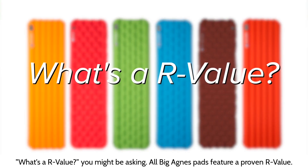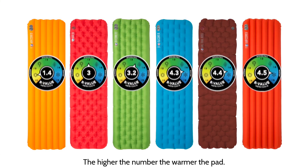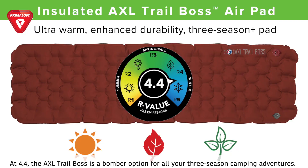What's an R-value, you might be asking. All Big Agnes pads feature a proven R-value — it's a rating that shows the insulated properties of a sleeping pad. The higher the number, the warmer the pad. At 4.4, the Axle Trail Boss is a bomber option for all your three season camping adventures.